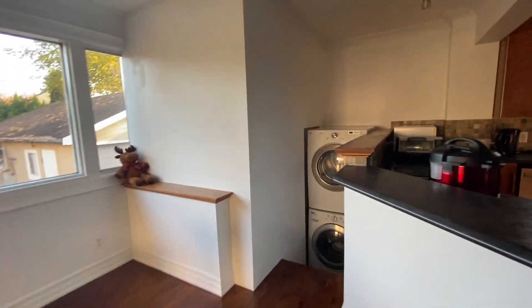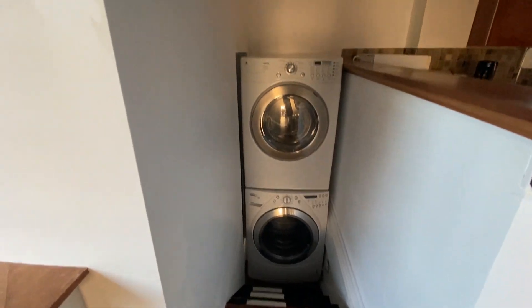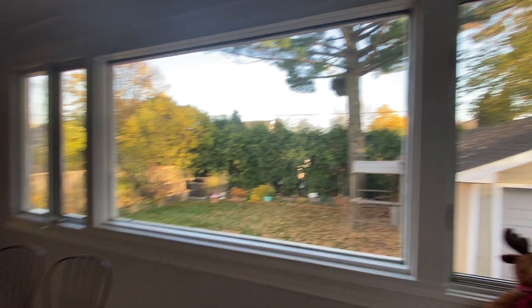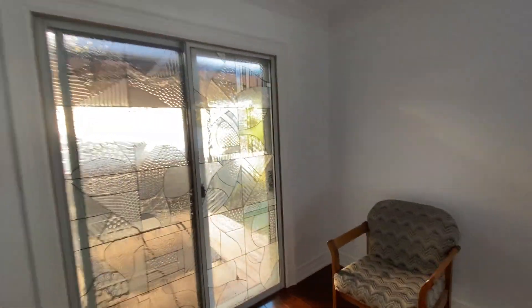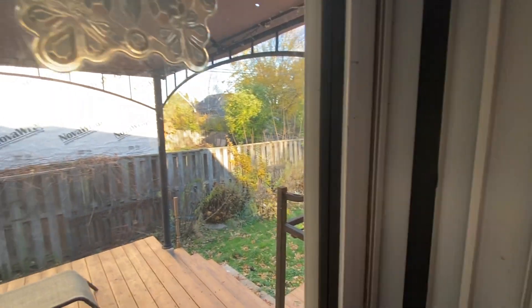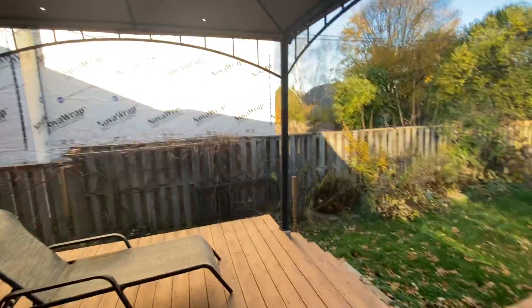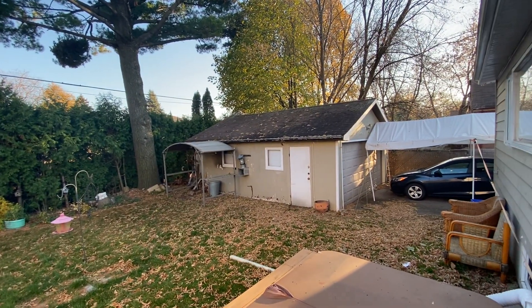The washer and dryer are here. Now let's go and check out the backyard. Here it is. And that's the garage over there.